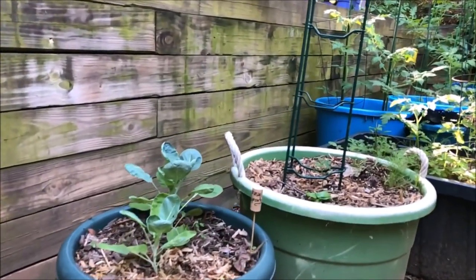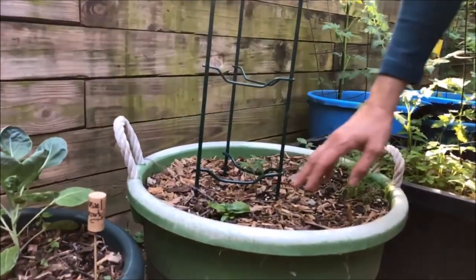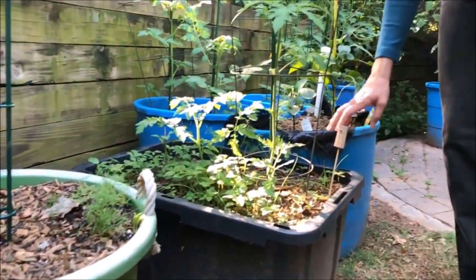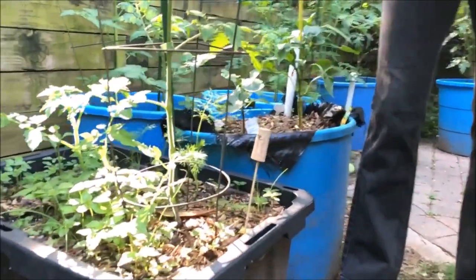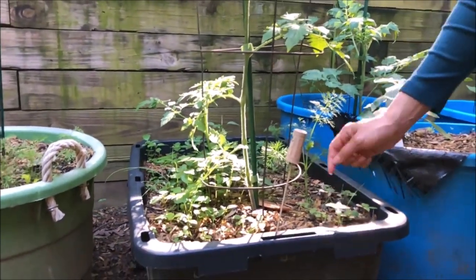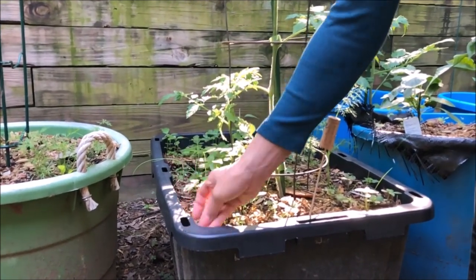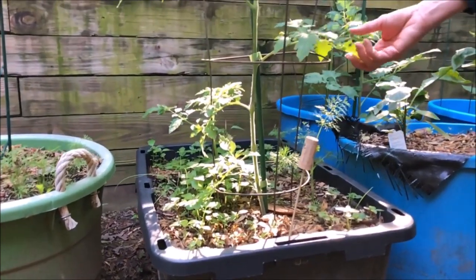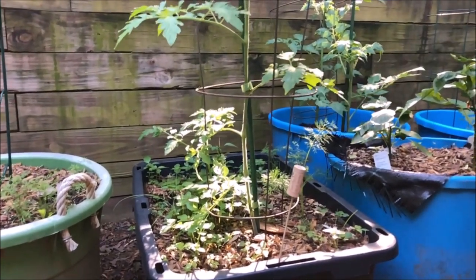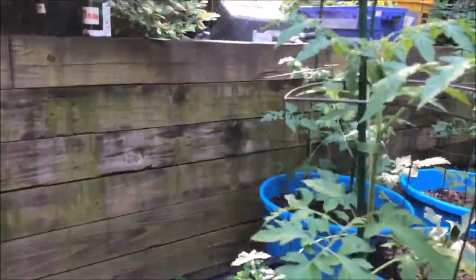I have more Brussels sprouts, and this is a tomato plant — companion plant is basil and some dill, all grown from seed. I have some dill in here too. This is a chocolate cherry tomato, so these are going to be tiny, sweet, dark tomatoes. I have another tomato plant there and a yellow pepper.